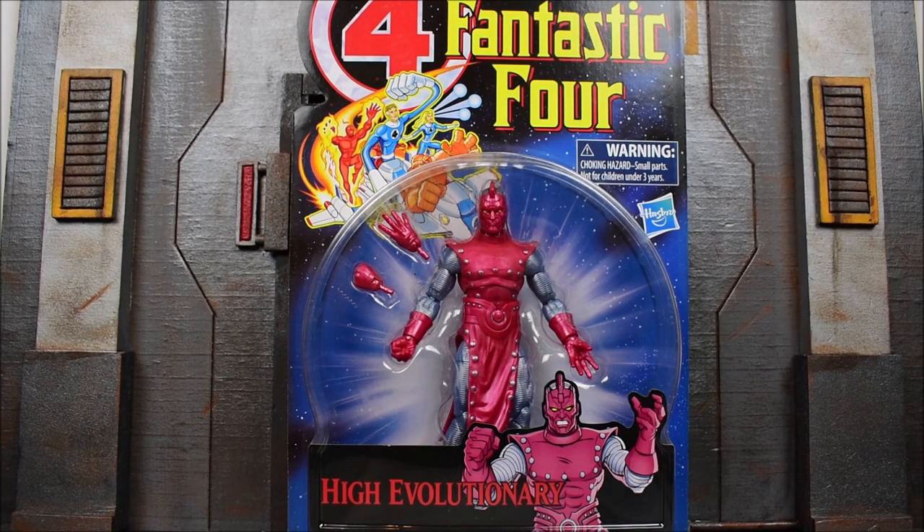Hey, what's going on everybody? E back with another action figure review. Today we're gonna look at the Hasbro Marvel Legends retro carded Fantastic Four High Evolutionary figure. This is the last figure in the set of six that I have been reviewing.